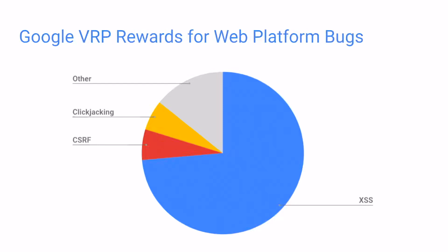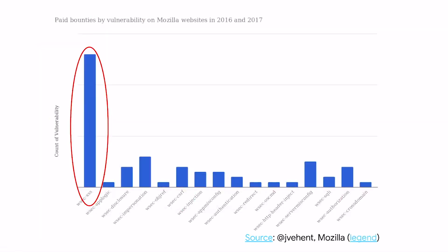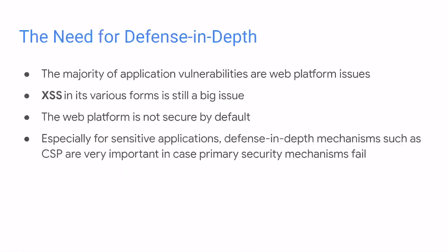Drilling down in these web platform bugs, we see that approximately three-quarters are cross-site scripting XSS vulnerabilities, so XSS is a major problem. This is reflected also outside of Google in other sources of data — other bug bounties or vulnerability reward programs. For example, HackerOne has similar results, and also Mozilla: XSS is actually the top vulnerability reported there. So there is a need of defense in depth in this field, mostly because the web platform is not secure by default.